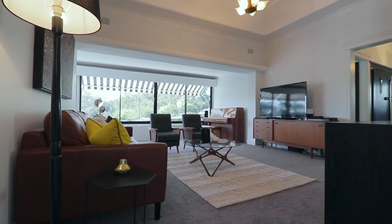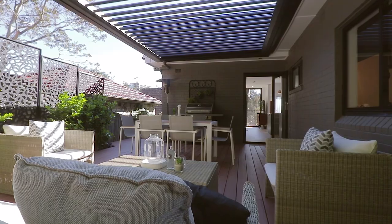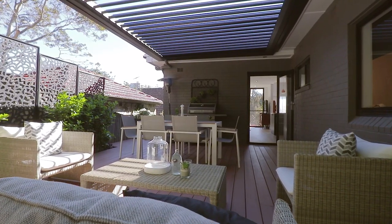Subject to council approval, you could even add another level and capitalise further on the views. But right now, out here in the sunshine, there isn't anywhere else I'd rather be.